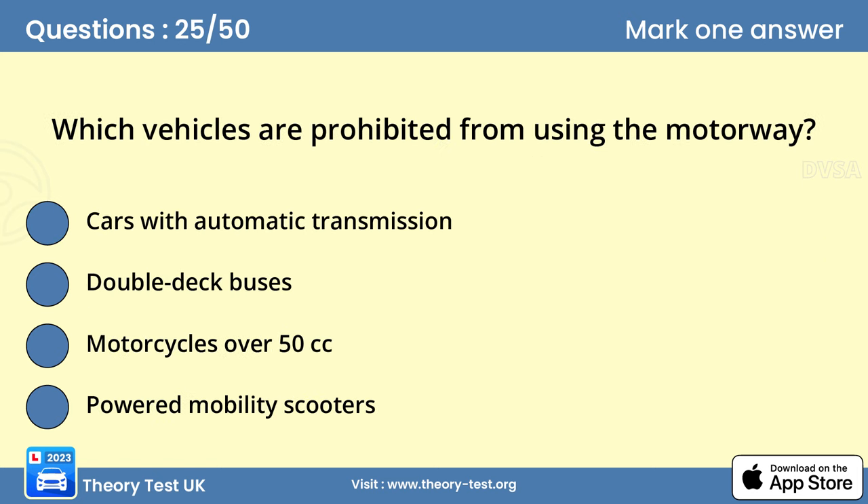Question 25. Which vehicles are prohibited from using the motorway? D. Powered mobility scooters. Motorways mustn't be used by pedestrians, cyclists, motorcycles under 50cc, certain slow-moving vehicles without permission, and powered wheelchairs or mobility scooters.